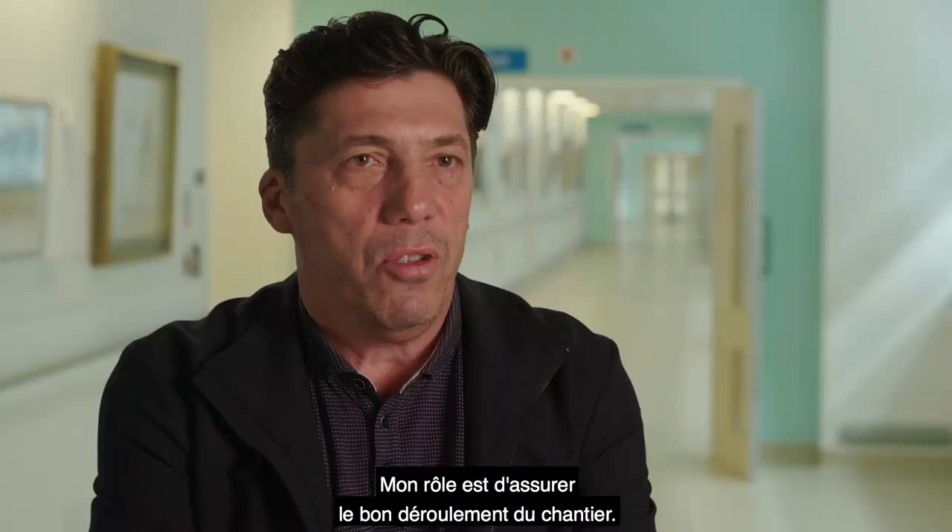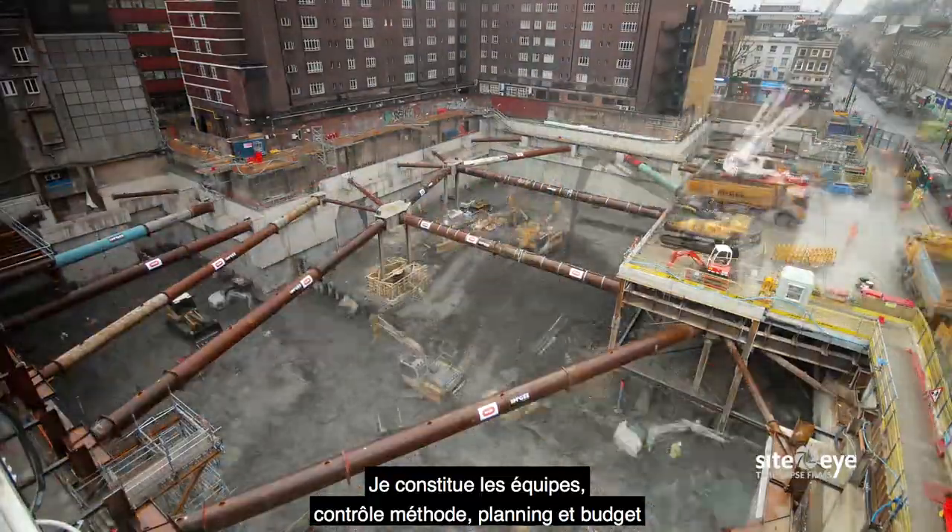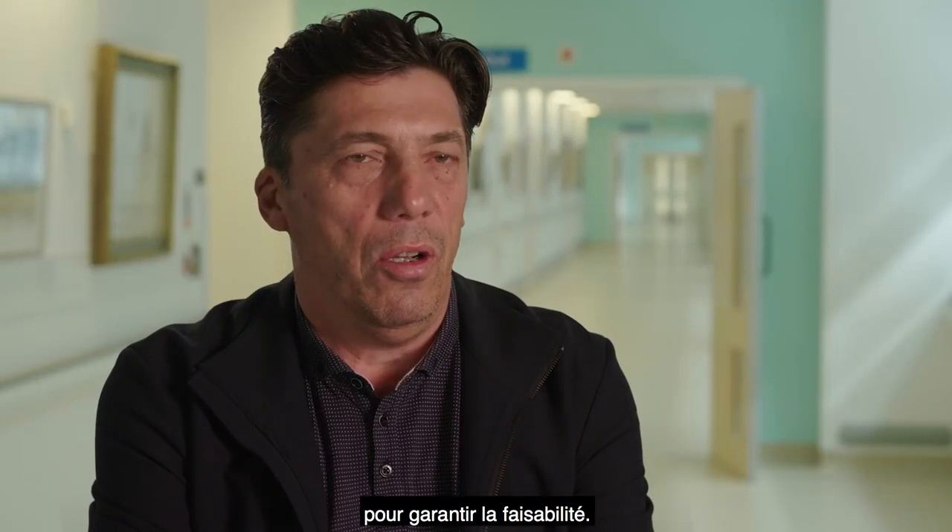My role is to make things work up on site with the workers — to prepare a team, review the method, review the planning, the budget, and make sure I can deliver it.